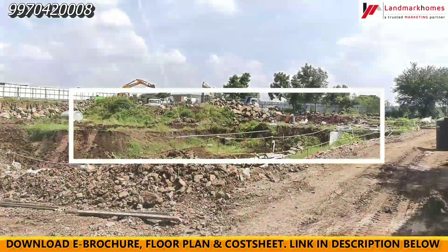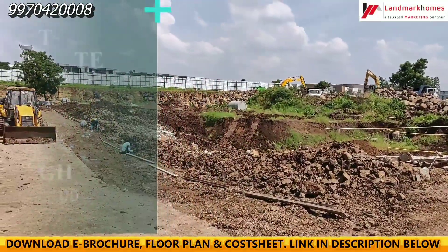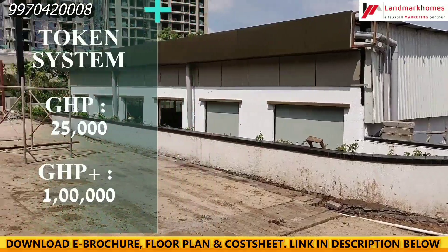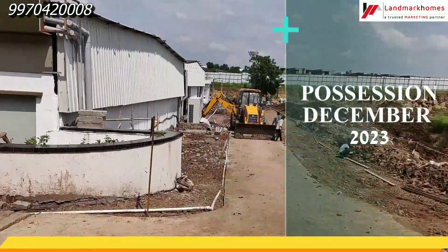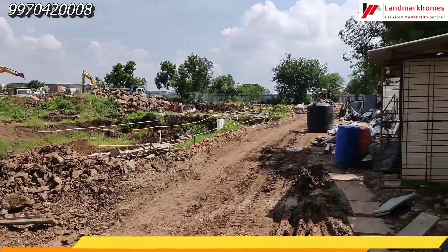3 BHKs are 950 square feet, priced at 90 lakhs. For booking, it's a token system — you can book with a regular token or a DHP plus 1 lakh express token. Possession is December 2023, and construction has already started.